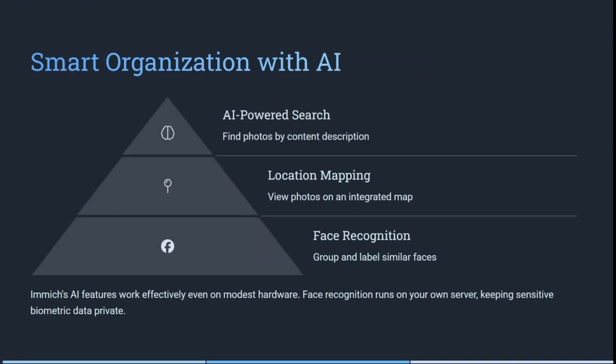It has smart organization tools that are all AI-powered. You can use their search function to find photos by content description, which is fantastic if you're looking for a particular photograph and you don't know which folder it's in or where to find it. You can also view photos on an integrated map, and it has face recognition so you can group and label similar faces, name them, and have everything organized.